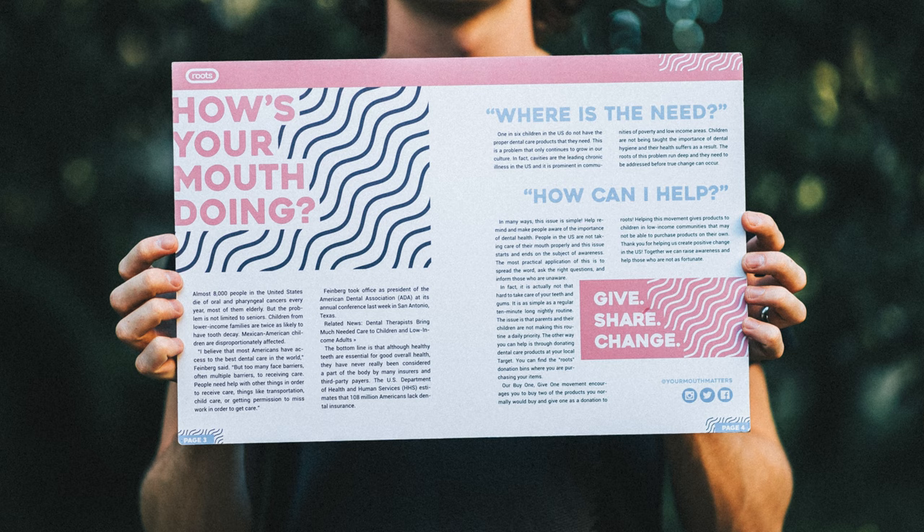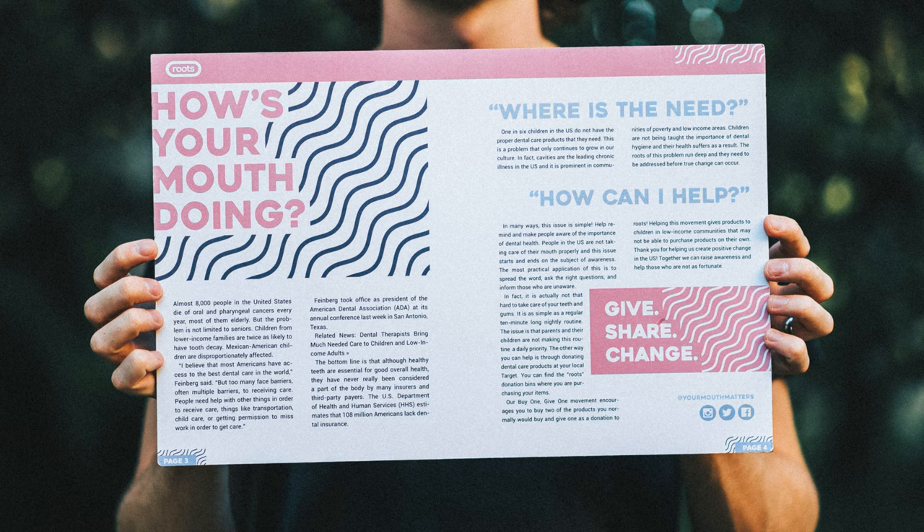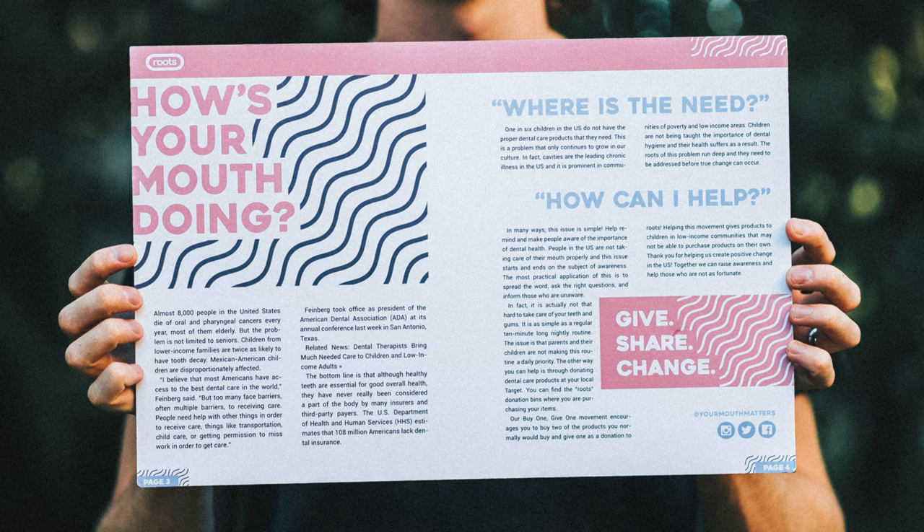I didn't get an A on this project because I didn't turn it in on time. I didn't even write all of it — I'm pretty sure I either used lorem ipsum or an article from somewhere. Either way, this editorial piece kind of sucks. I do like the page numbers though.